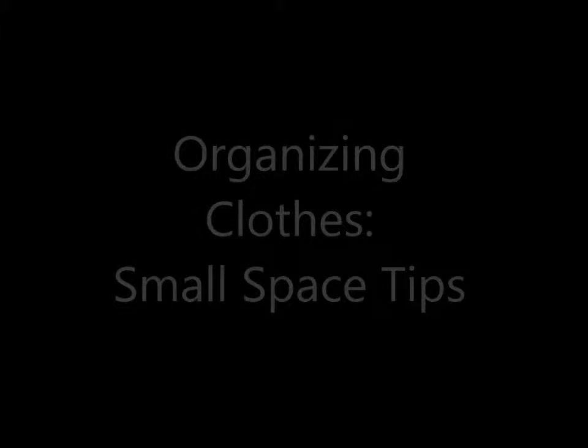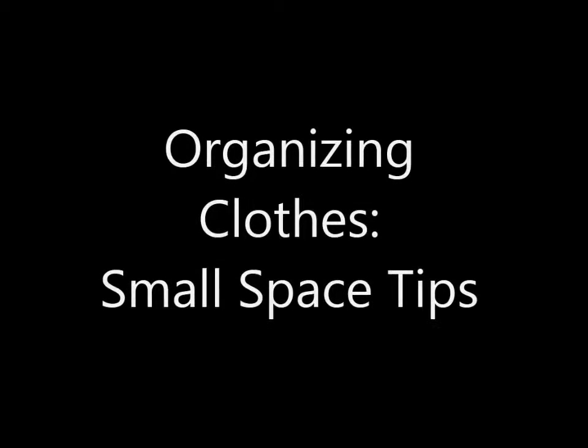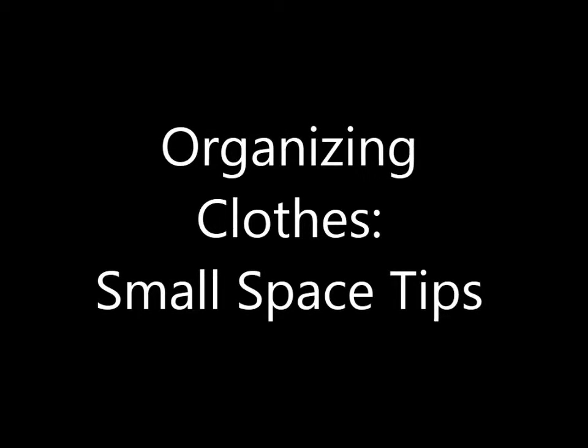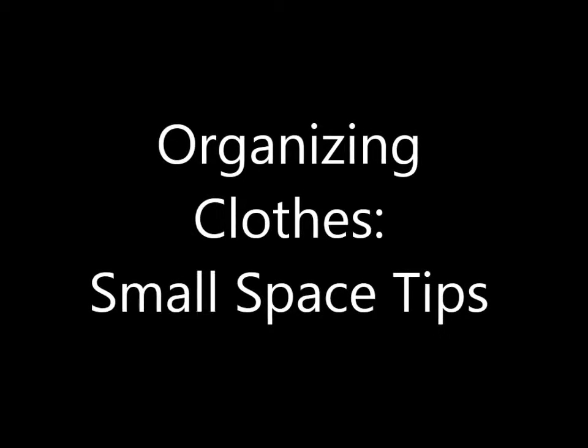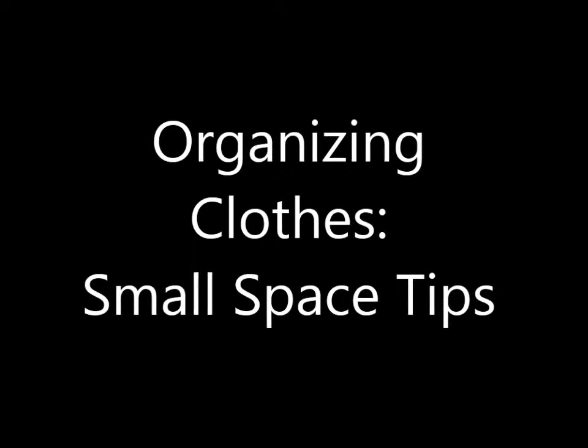The number one question I get asked in Facebook messages and on my videos is: can you do more organizing videos and small space tips? Something I feel like I've been perfecting over the last couple of years is organizing spaces within spaces — maximizing every square inch. So these are just four things I've picked out for my home that I think would be really transferable to really small spaces.